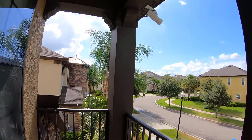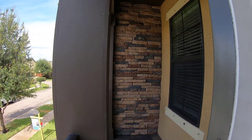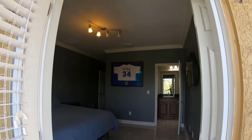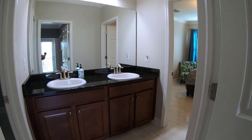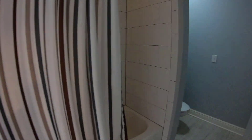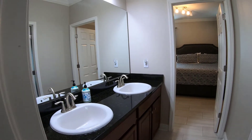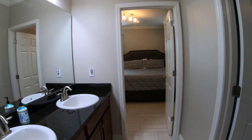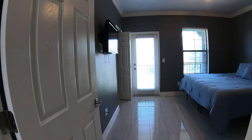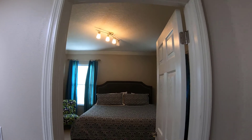Above, you will notice one of the several top-of-the-line security cameras installed throughout the property. This bedroom also connects to a Jack and Jill bathroom with double vanities and a separate shower-toilet area. The Jack and Jill bathroom connects to the third bedroom upstairs, and this bedroom also has a decent-sized walk-in closet.